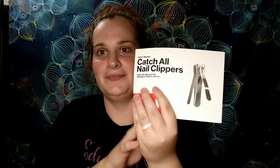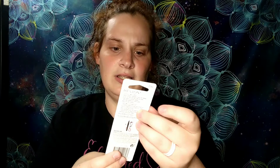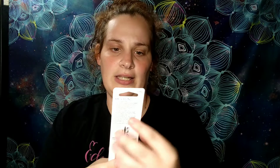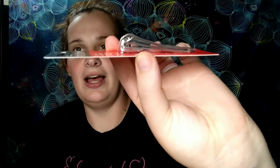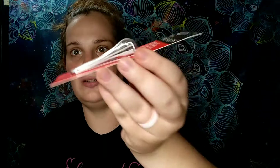On top there's catch-all nail clippers and frost and glow highlights. So catch-all nail clipper with a built-in catcher — I see it, it's down in there. I don't have nails, but I will definitely have Chris try these out.